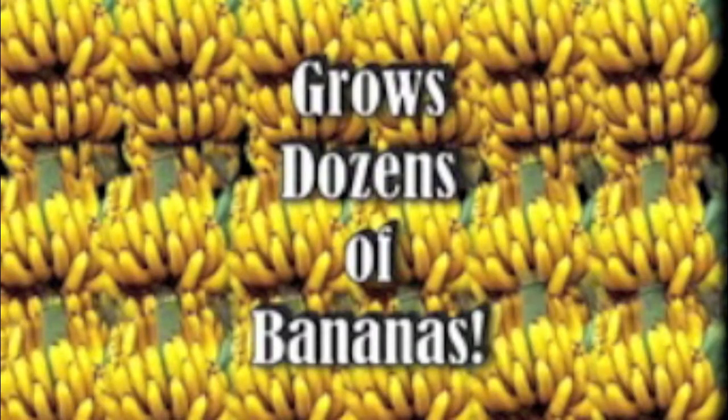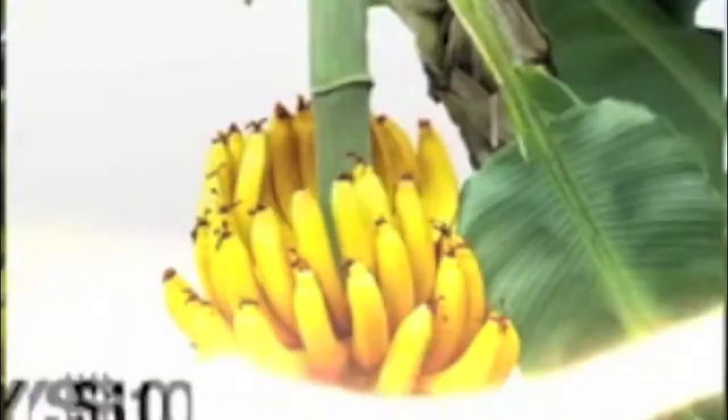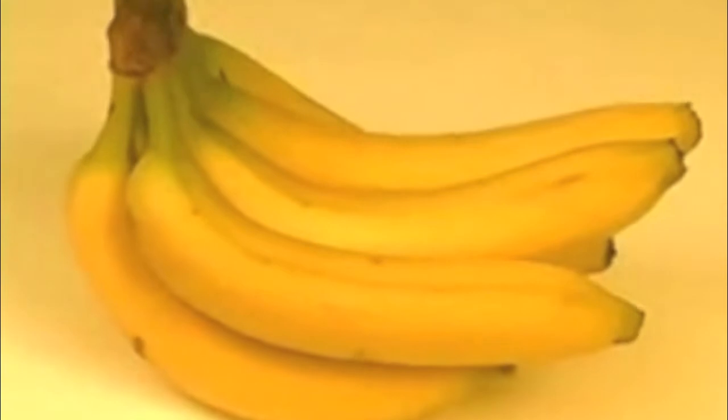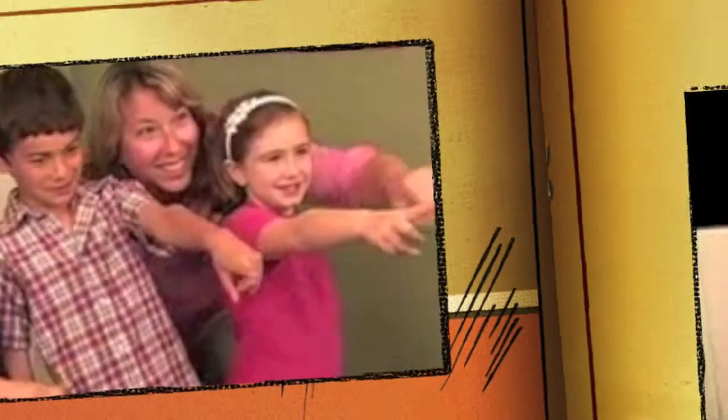This unbelievable fruit tree will grow plump golden bananas by the bunch that will amaze you all year long, and harvest dozens — yes, dozens — of plump bananas from a single plant. Buy the incredible indoor banana tree for only $10. These luscious full-size bananas are over half a foot long and weigh up to one-half pound each.